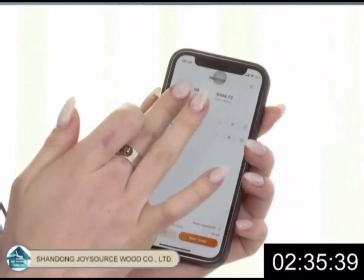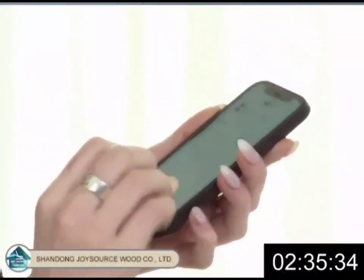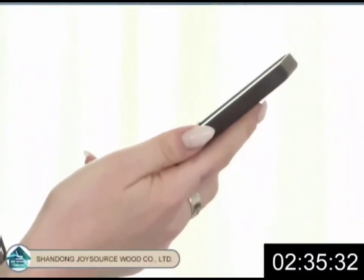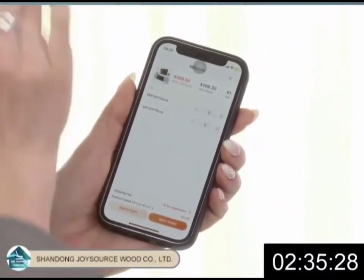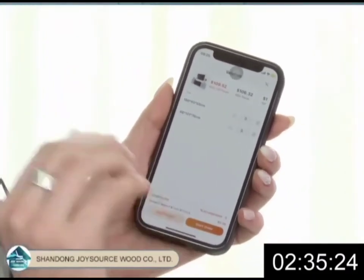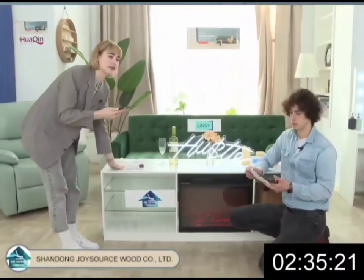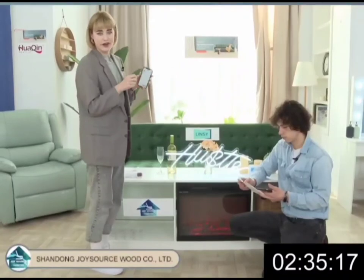It comes in two sizes. Here you can see the prices. The smaller one is 48 by 121 by 78 centimeters, and the bigger one — the one we have here — is 180 by 45 by 55 centimeters.